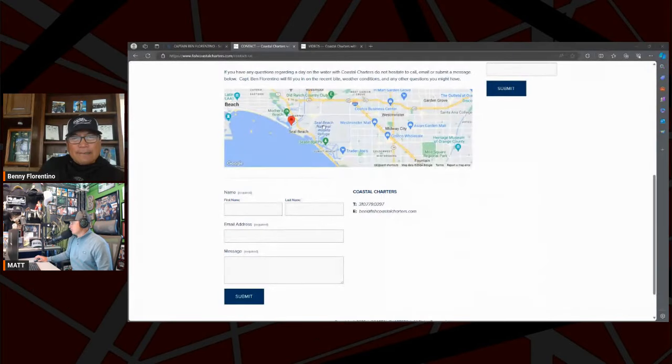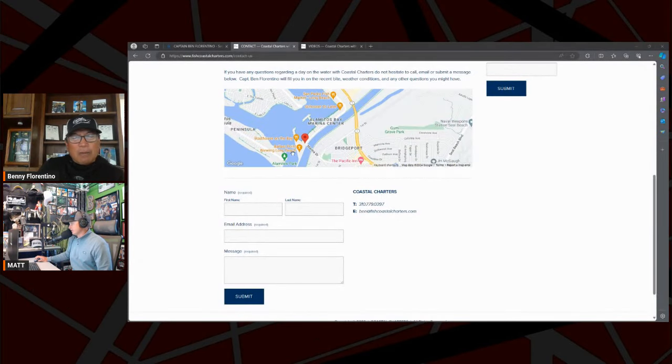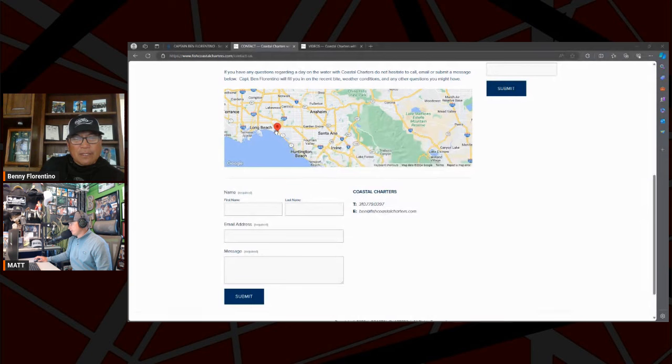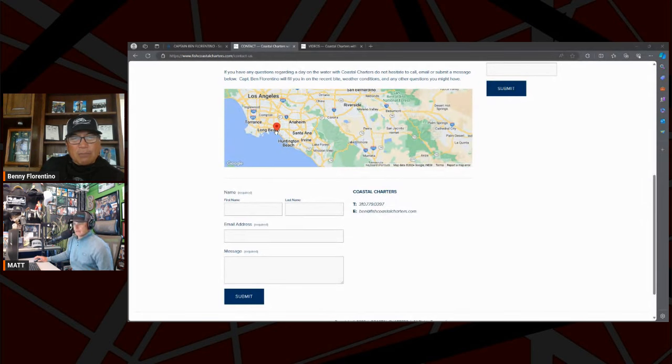The website is fishcoastalcharters.com — that's where I'm based, home port is Long Beach, though I do launch out of Newport now and then for people coming from Orange County or San Diego. Best way to reach me: ben@fishcoastalcharters.com, or phone 310-779-0397. I answer the phone, I answer texts. I really encourage your listeners — if they happen to be in California and want to go out for the day, come out. You want to get your bass fix for sure, it's a fun time.